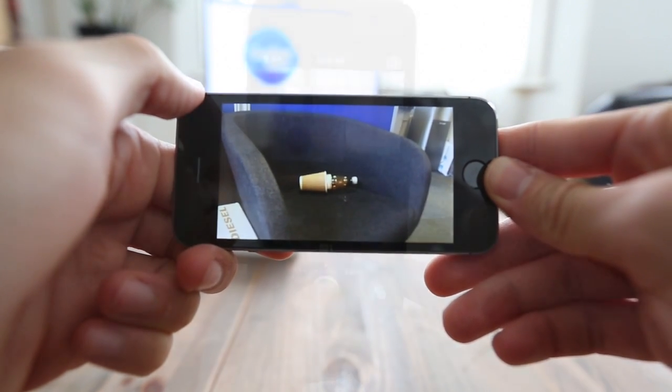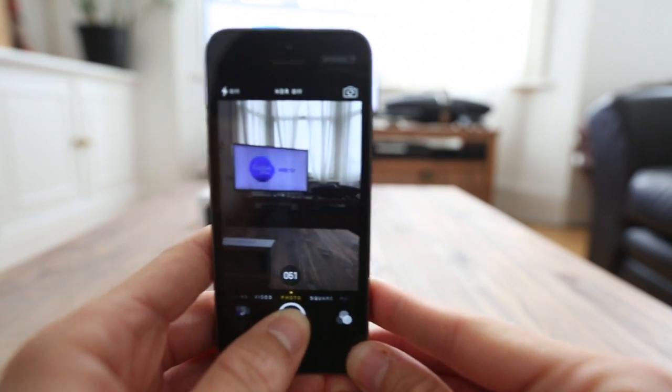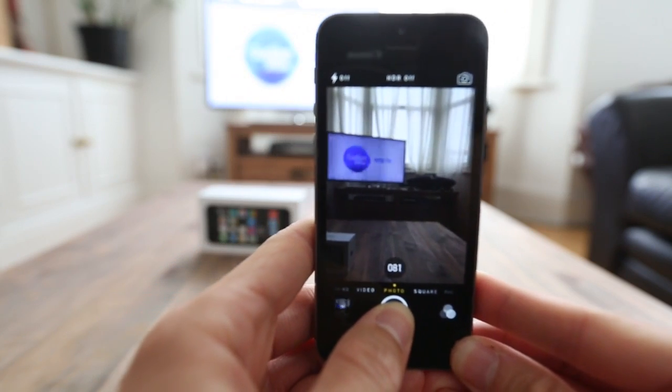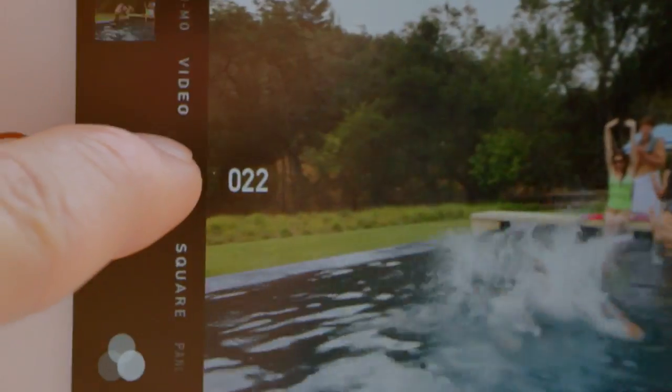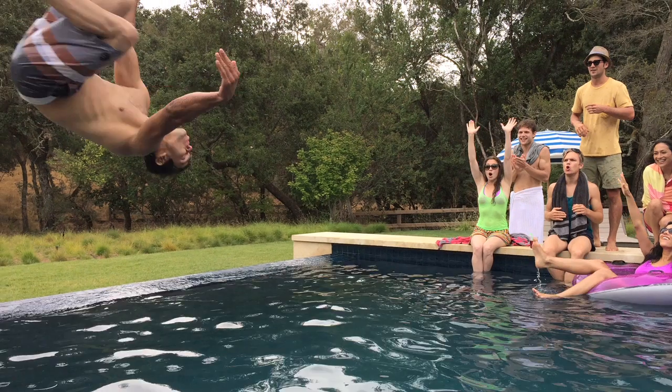Burst mode runs in a similar fashion — you just hold down the shutter and the camera can shoot up to 10 frames per second. And considering some top-level DSLRs can't do this, it's another brilliant addition to the iPhone 5S, and an amazing feature to have in something that will always be in your pocket.